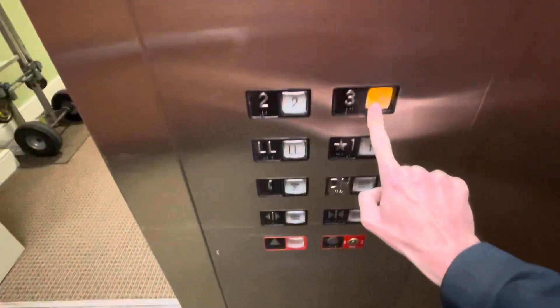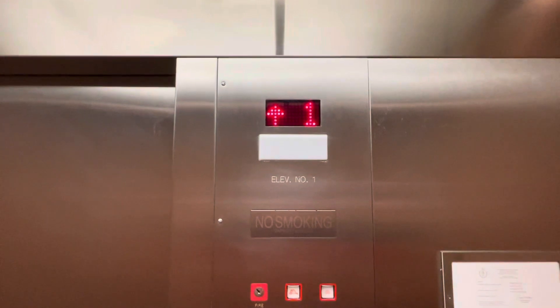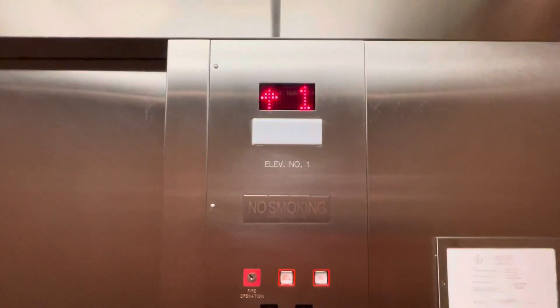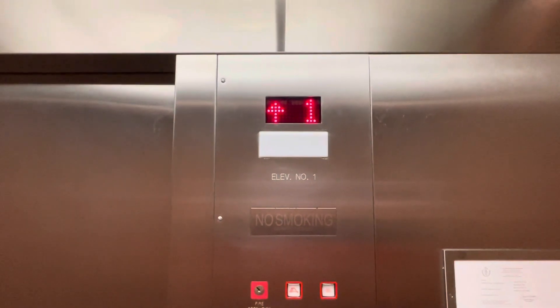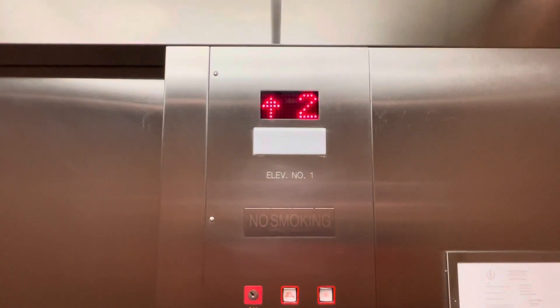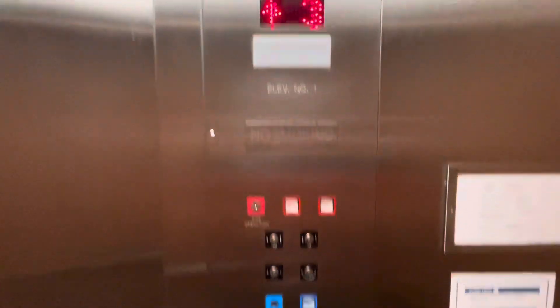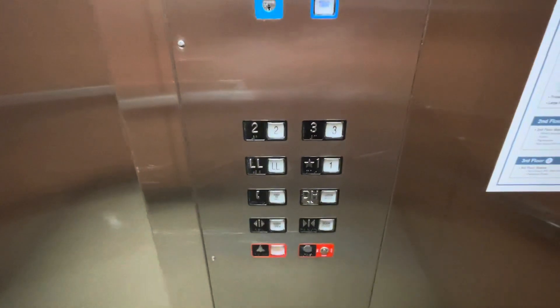Let's go up to three. The button went on earlier. Here we are at three.